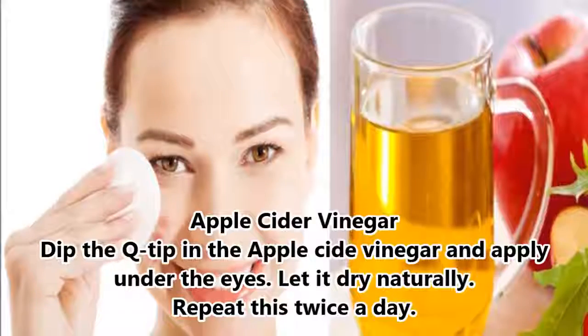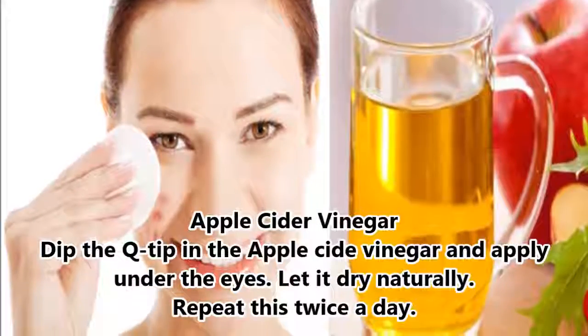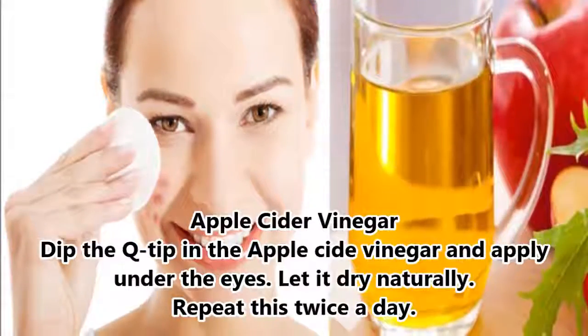Apple Cider Vinegar. Dip a cotton swab in the apple cider vinegar and apply under the eyes. Let it dry naturally. Repeat this twice a day.